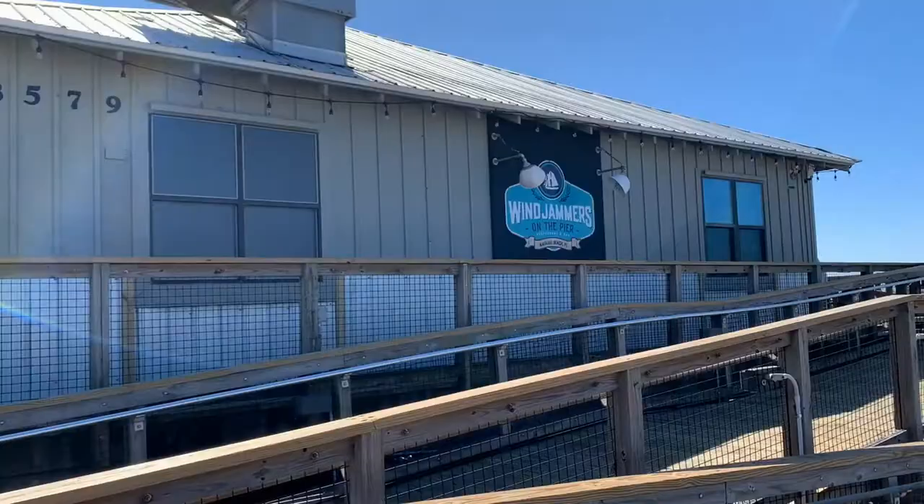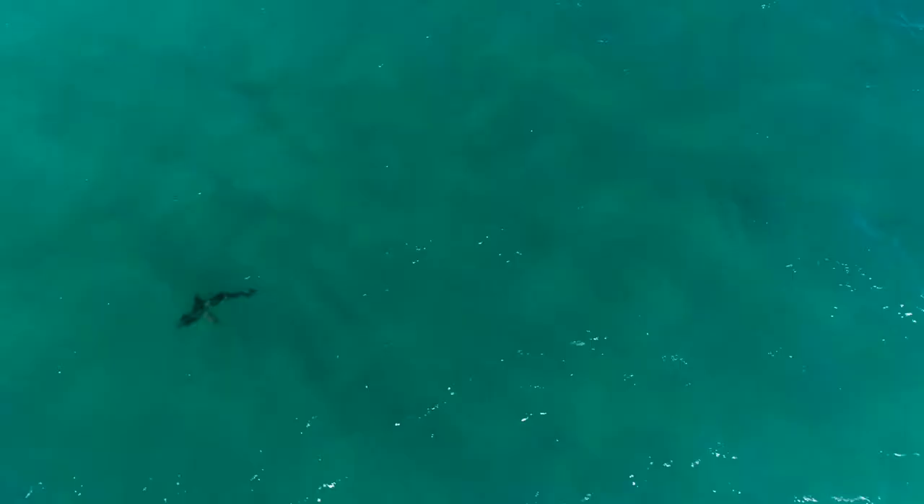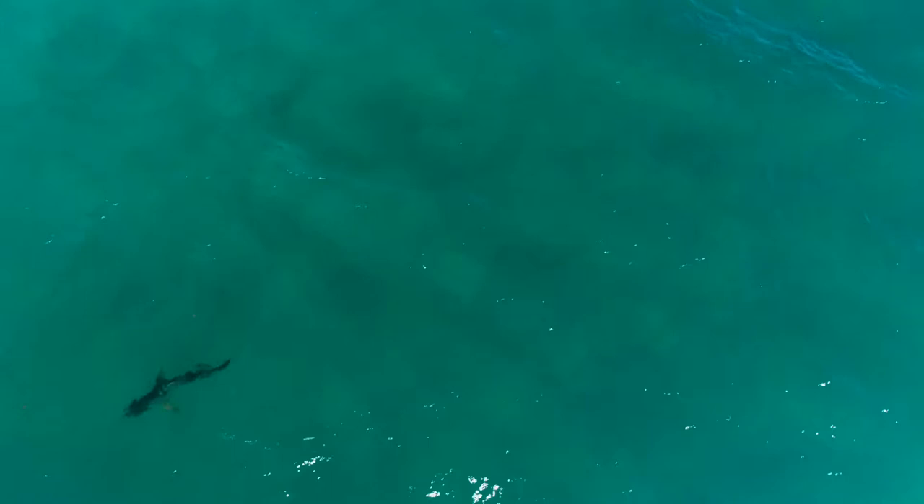There's even a restaurant on the pier called Windjammers. The water below the pier is so clear you can almost always spot schools of fish and stingrays. You might even see sea turtles, dolphins, and sharks out on their own fishing expedition.